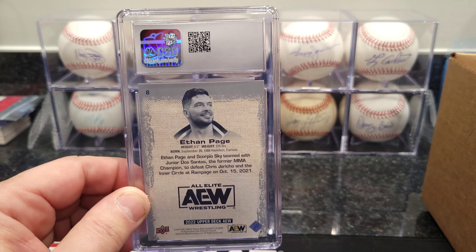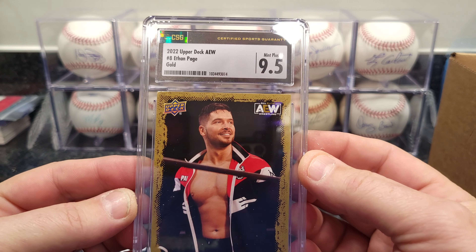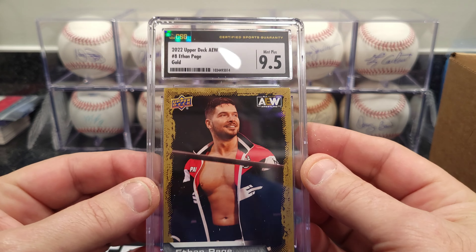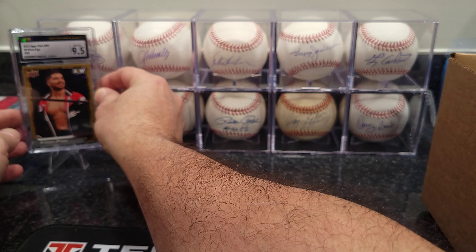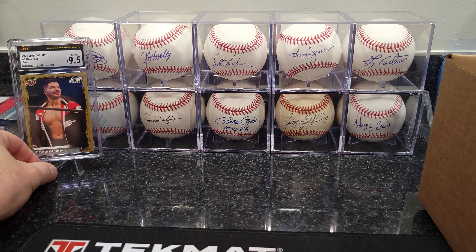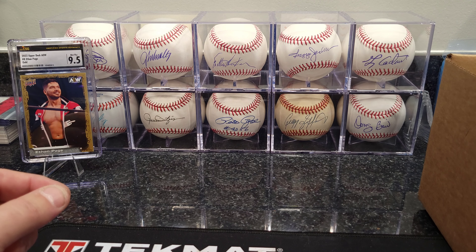Barry Sanders — older card — 1989 Pro Set Barry Sanders number one pick. That one got an 8.5. Next, DeVonta Smith — that one got a 9 out of the 2021 Panini Rookie and Stars Rookie Rush. Surprised actually on that one — 9.